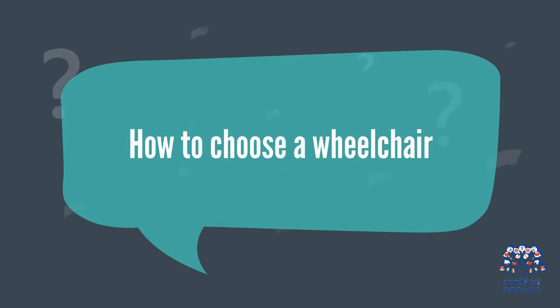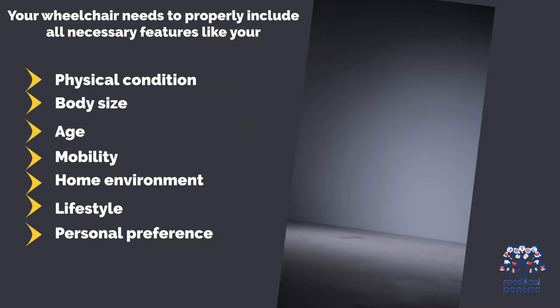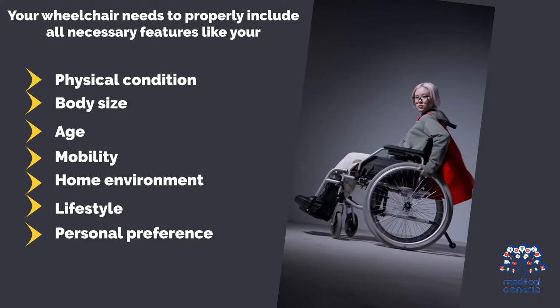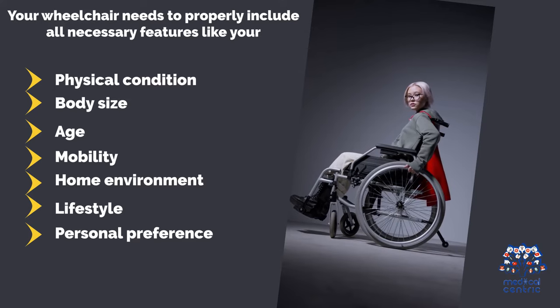How to Choose a Wheelchair: Your doctor will help decide on the wheelchair that is best for you. Your wheelchair needs to properly include all the necessary features like your physical condition, body size, age, mobility, budget, home environment, lifestyle, and personal preference.